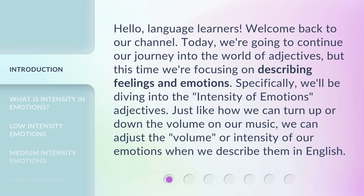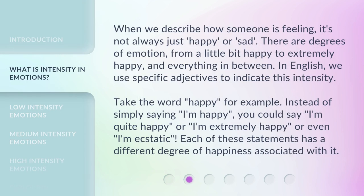Specifically, we'll be diving into the intensity of emotions adjectives. Just like how we can turn up or down the volume on our music, we can adjust the volume or intensity of our emotions when we describe them in English. When we describe how someone is feeling, it's not always just happy or sad. There are degrees of emotion, from a little bit happy to extremely happy, and everything in between. In English, we use specific adjectives to indicate this intensity.